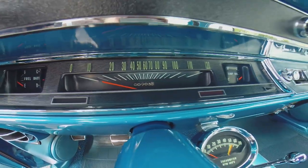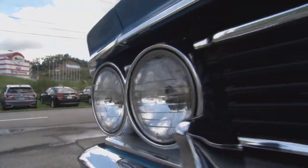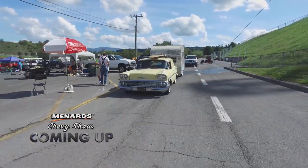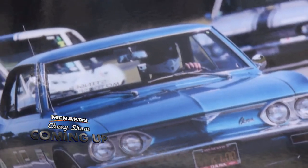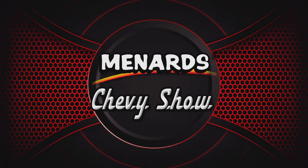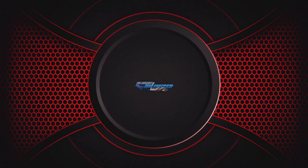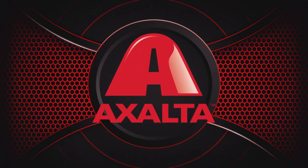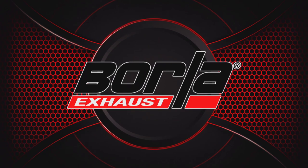Cars like this are always a work in progress. Do you ever know when it's officially done? Probably never — you always got stuff to do, things to change. More Menards Chevy Show on the way — two generations of Camaros and a one-of-a-kind Corvair you'll have to see to believe. Brought to you by Proformance Unlimited, your crate engine experts. Wilwood disc brakes, high-performance disc brakes and components. Exalted Coating Systems — we paint winners. And by Borla, the world's most winning exhaust.